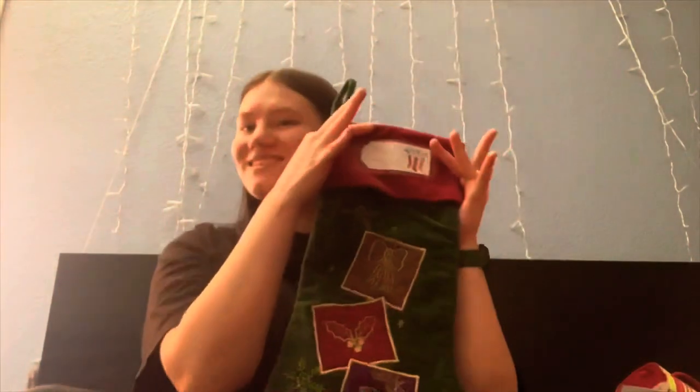Hi guys and welcome back to my YouTube channel! Today I'm going to be showing you what I got for Christmas — a little haul. This is going to be part one where I show what I got in my stocking and the littler things, so I'm going to start off with my stocking.